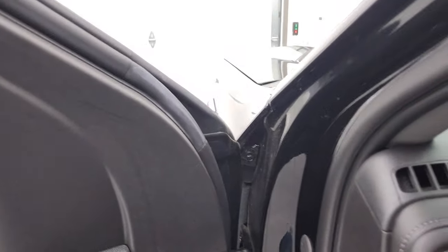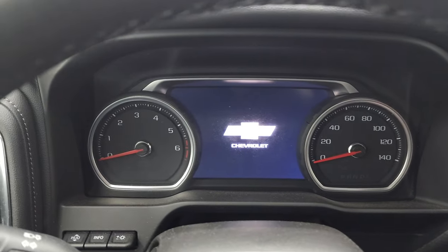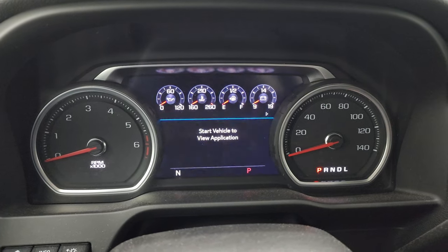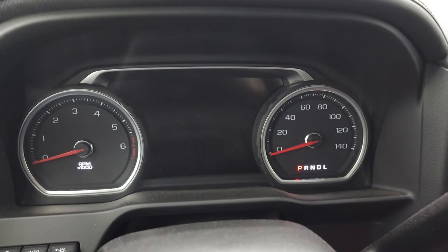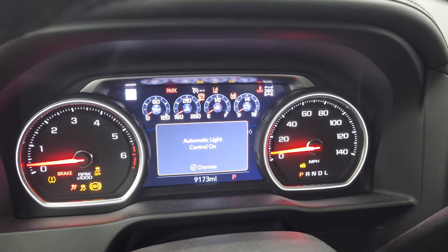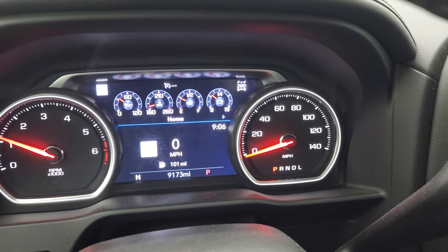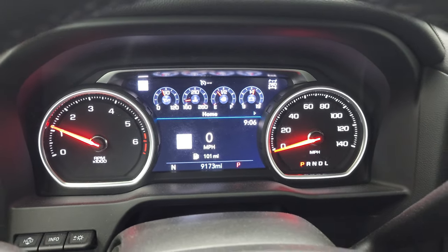We'll hop inside and check out the miles, radio, and everything that this truck has to offer on the interior. Instrument cluster is very nice and clean. I do have to start the truck to get the odometer up and everything. So this truck has 9,173 miles. It does come with the digital speedometer and you can see there's no check engine lights or anything like that.